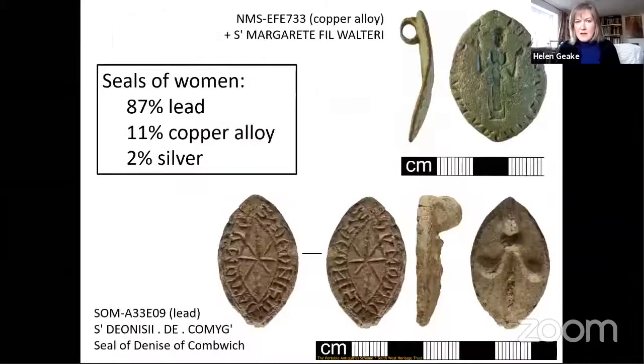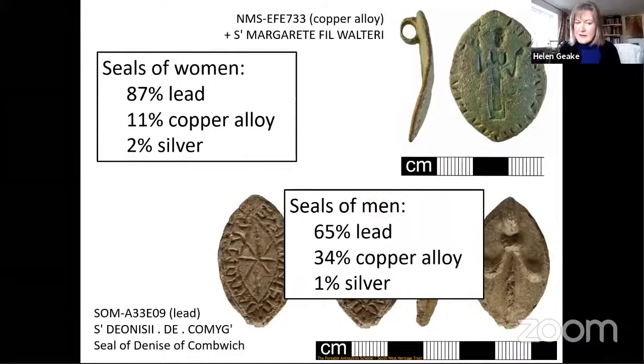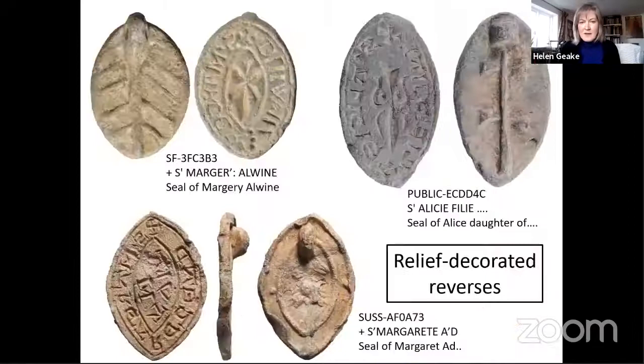Looking at material, women's seals are overwhelmingly of lead. For men's seals there's again a predominance of lead, but it isn't so overwhelming. The higher rate of copper alloy noted by Rob and Laura is because they include all seals including the anonymous ones, which are much more likely to be copper alloy — I'm only looking at personal ones. Quite a lot of women's seal matrices have relief decoration cast onto the reverse, appearing on both circular and pointed oval ones but only on those made from lead. There looks like there's much less cast relief decoration among men's matrices, but that's also because there's much less lead — when you look just at men's lead matrices, the proportion with relief decoration is pretty close to that of women, so again that's not a female signifier.